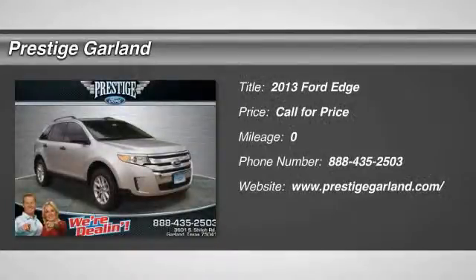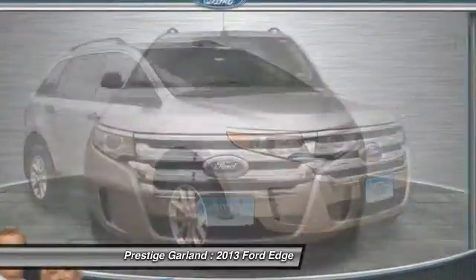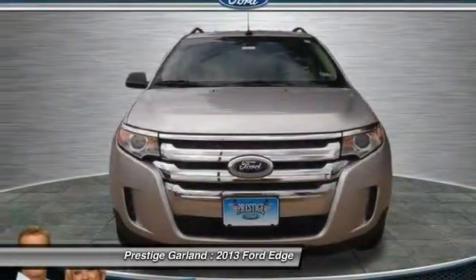The 2013 Ford Edge thrills with more power and miles per gallon. Either way, you're in for an exhilarating experience with Ford Edge.